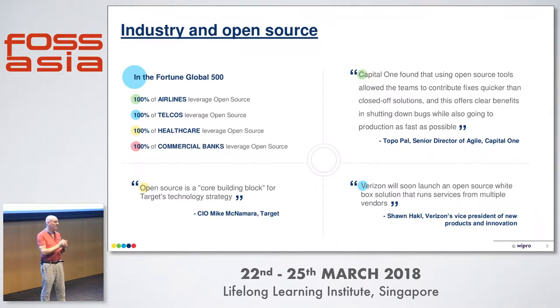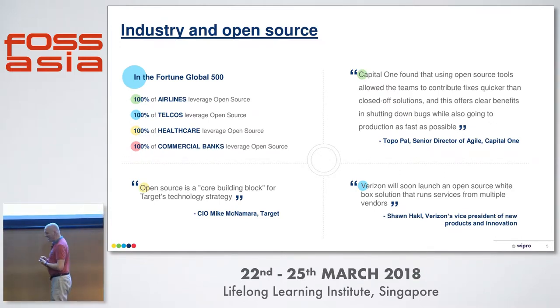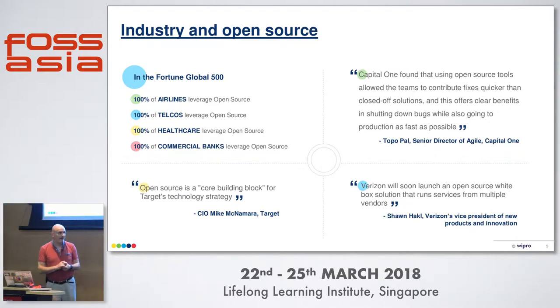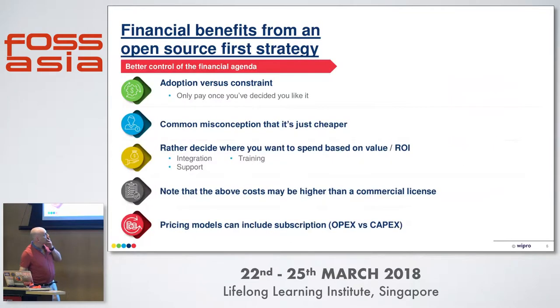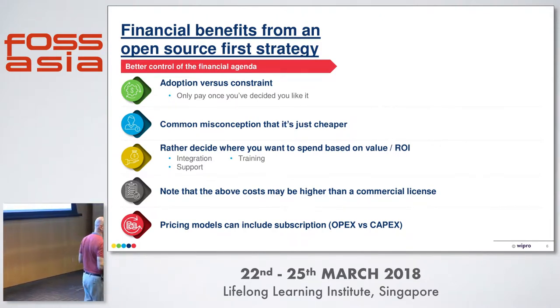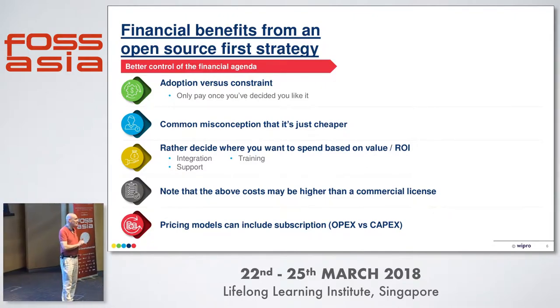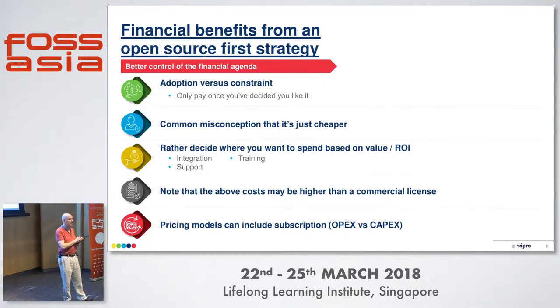This is where people like myself who do open source strategy consulting for companies come into play. We're going to go through some of the benefits that open source brings to companies. I am sure you're aware of them, not necessarily all of them, not necessarily how to benefit from all of them. The first one: I'm sure you've all heard that open source is cheap or even free. And if you think that by using open source because it's free you're going to save money, it is often a mistake.